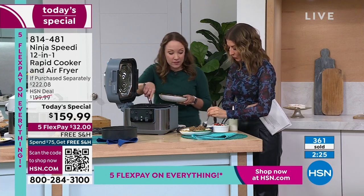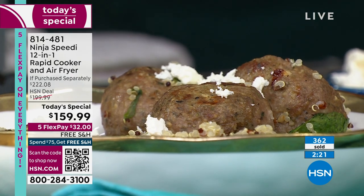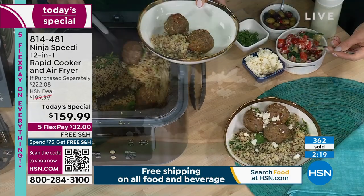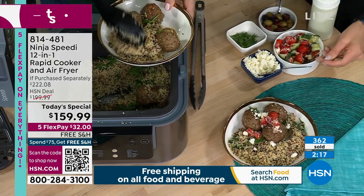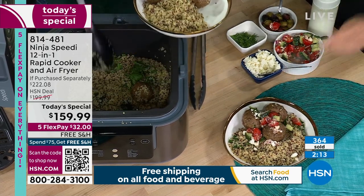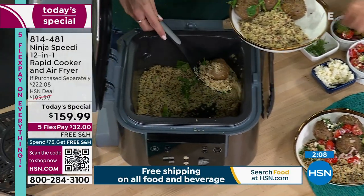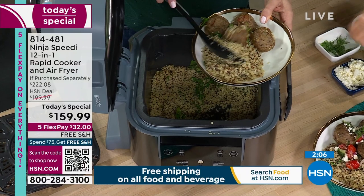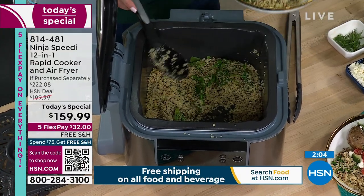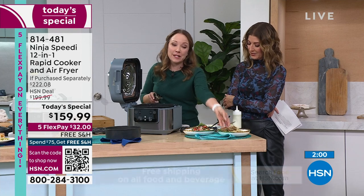This is a wonderful Mediterranean-style bowl. It steamed the quinoa and crisped up the meatballs on top using the air fry function. You can top it with cheese, olives, dill, and feta. The Speedy gives you so many fun ideas and a variety of cooking styles at home — you can save money, save time. Look how none of the quinoa is sticking to the bottom. It's a nice, healthy meal done in 15 minutes.